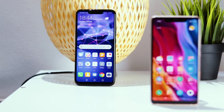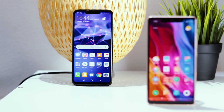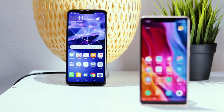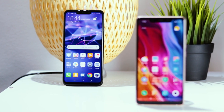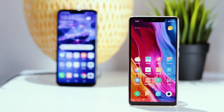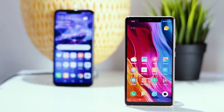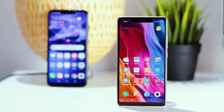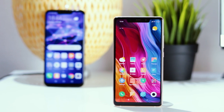Today we are looking at two mid-range phones with both having around the same price at release. But with the Xiaomi Mi 8 SE being out longer, it is now cheaper at around $270, which is at least a $100 difference. In this video I will show you the differences and give you my opinion on which one I would buy, but also give you a reason why the other one could be the better pick.